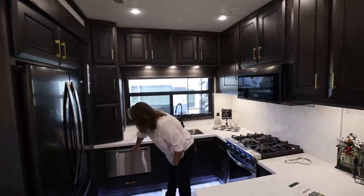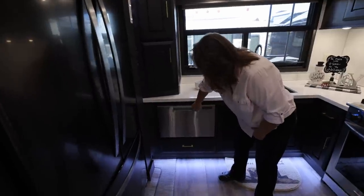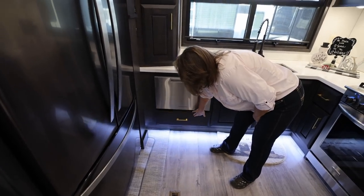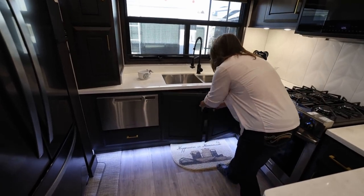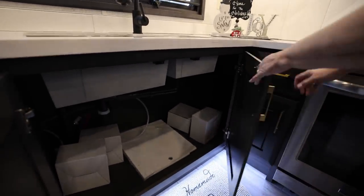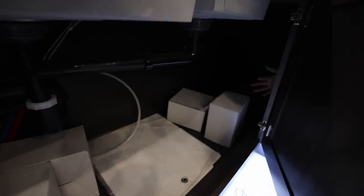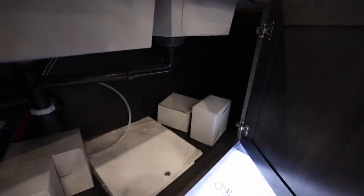Dishwasher. Lots of storage all the way around. Built-in dishwasher and another drawer down here. There's a huge area here — and it goes around the corner, too. Holy cow. So is that all pass-through? It is. See my hand? So it goes all the way through here, and this gives you a little bit more space.